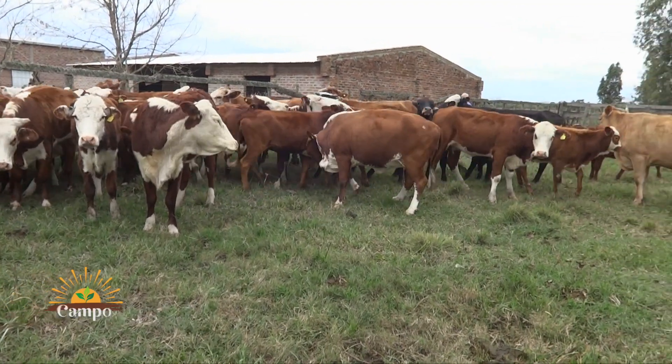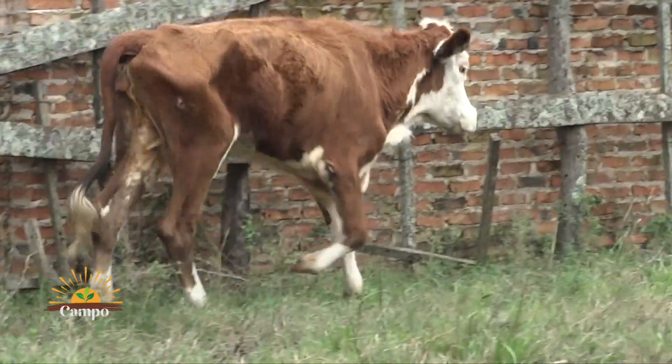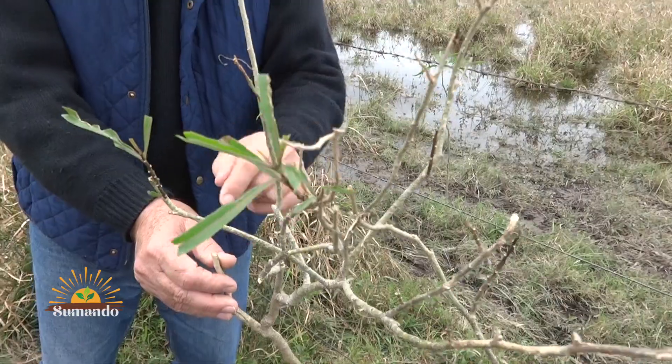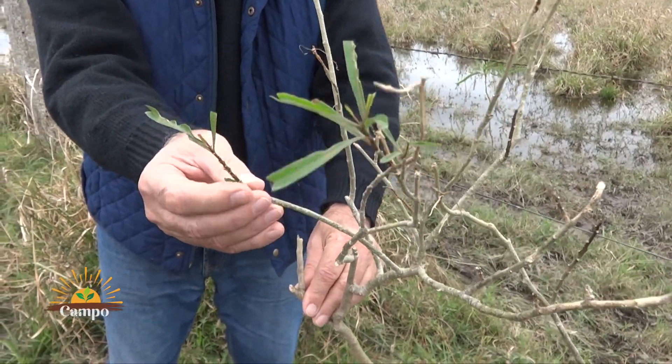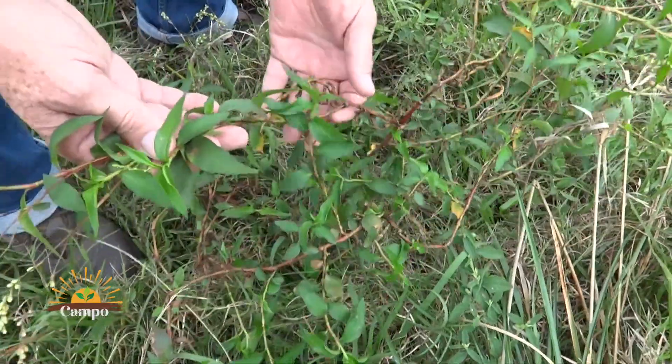El tratamiento consiste en apartar los animales afectados, aplicar medicamentos y suplementarlos con alimento balanceado. Cuando se estabilizan, se trata de venderlos lo antes posible. Para la eliminación de la planta, se aconseja el uso de glifosato al 37% y al 4% de dilución con agua, aplicado con mochila dirigiendo el pico hacia la planta sin afectar el suelo, y con los recaudos de protección individual correspondientes.